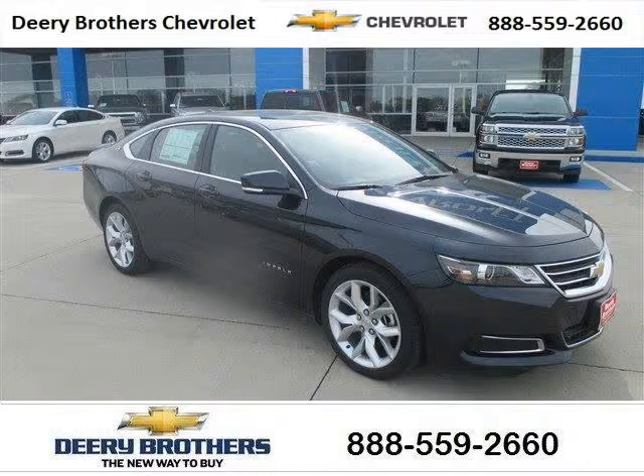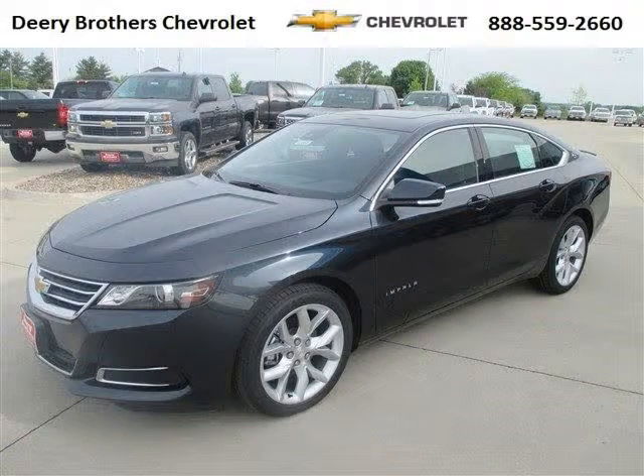Do you want to stretch your purchasing power? Well, take a look at this outstanding 2014 Chevy Impala. This Impala would look so much better with you behind the wheel instead of sitting on our lot.